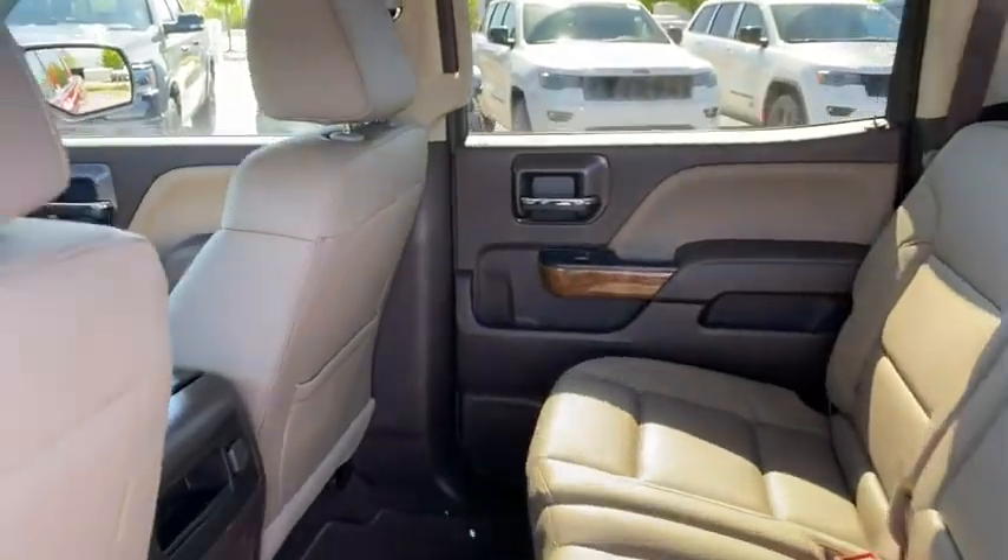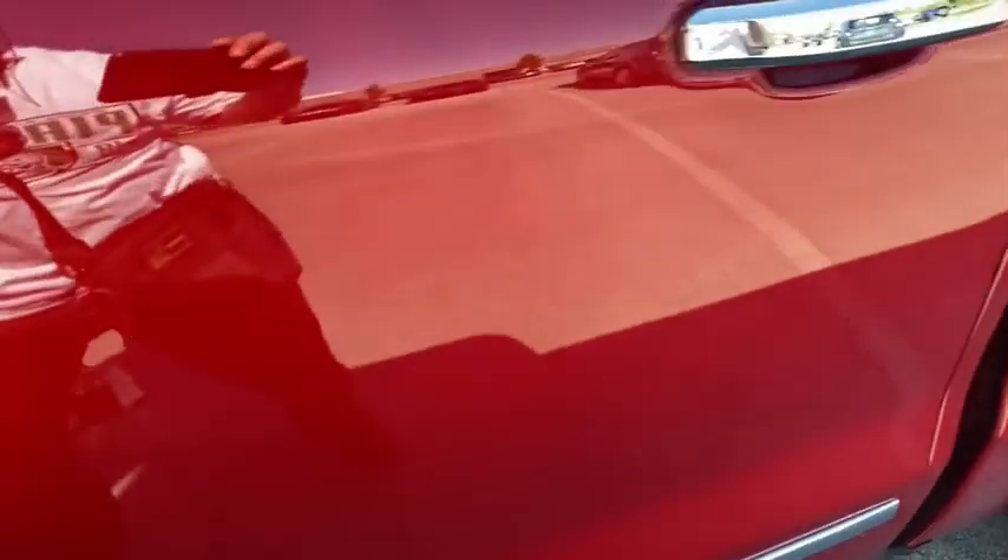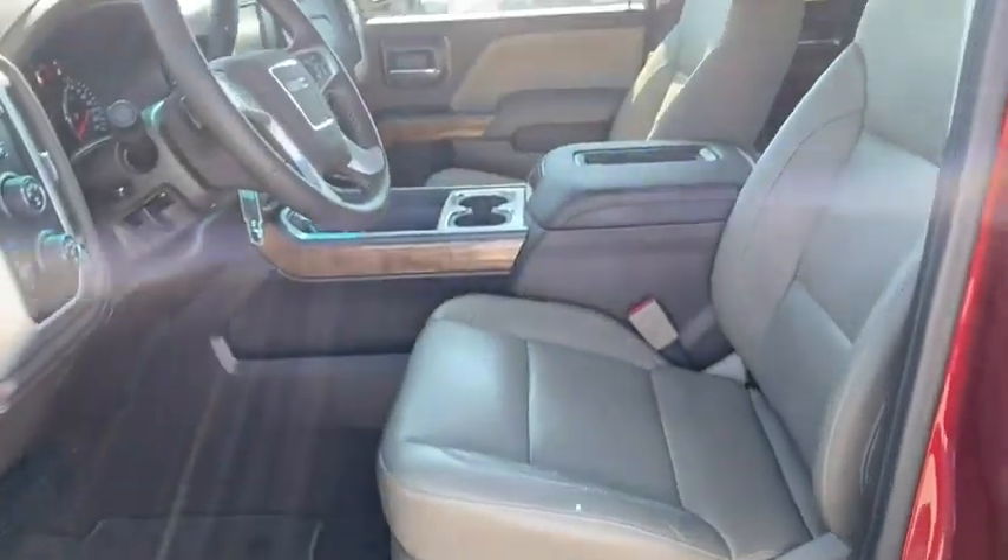The Sierra 1500 now comes with an automatic transmission that combines high-max hauling capability with precise control. This vehicle has less than 20,000 miles.